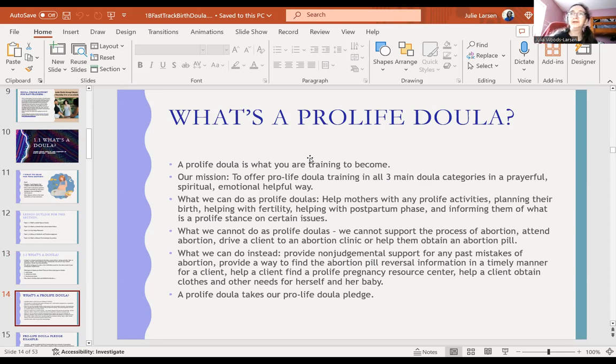What we do instead: provide non-judgmental support for any past mistakes of abortion, provide a way to find abortion pill reversal information in a timely manner for a client — you might seek that from a doctor or pharmacy. Help a client find a pro-life pregnancy resource center. Help a client obtain clothes and other needs for herself and her baby. A pro-life pregnancy center should have information about the abortion pill reversal — it usually involves taking extra progesterone.